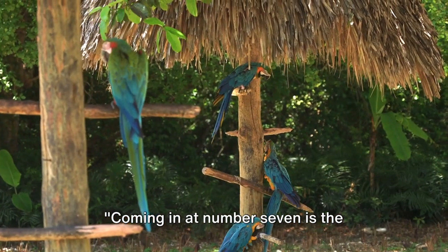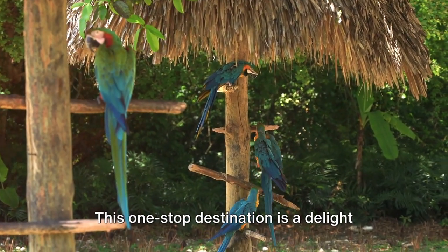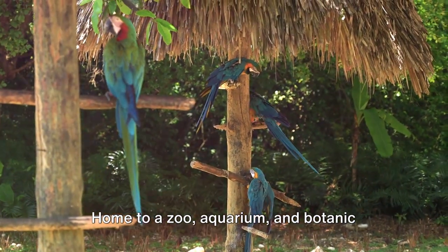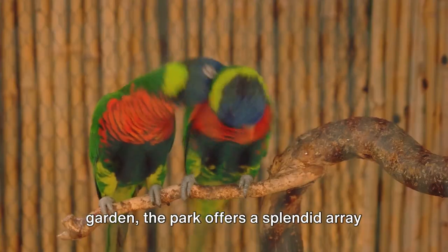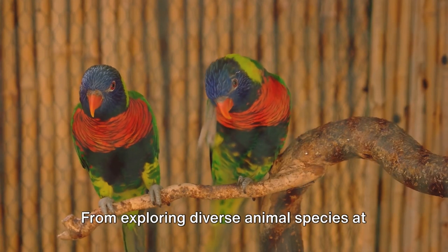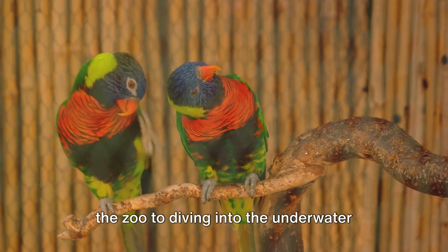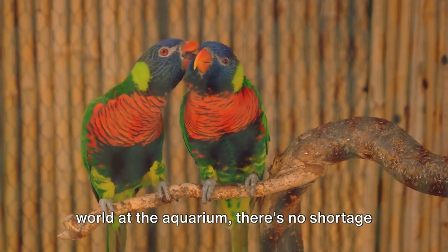Coming in at number 7 is the Albuquerque Biological Park. This one-stop destination is a delight for nature lovers. Home to a zoo, aquarium, and botanic garden, the park offers a splendid array of experiences. From exploring diverse animal species at the zoo to diving into the underwater world at the aquarium, there's no shortage of adventure.